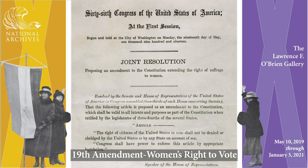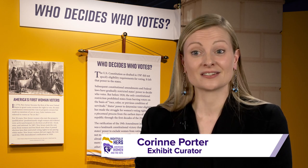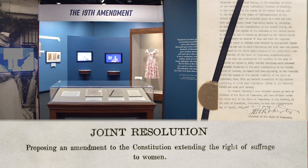The 19th Amendment was ratified on August 18th, 1920. The most exciting gem of the exhibit is the 19th Amendment itself, which visitors will be really excited to come and see. It'll be especially powerful being displayed alongside the Tennessee Ratification as well as the Secretary of State certification.